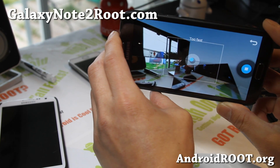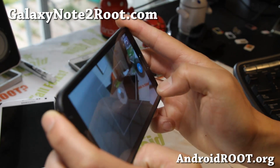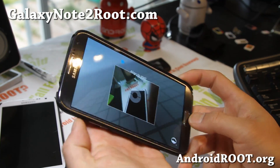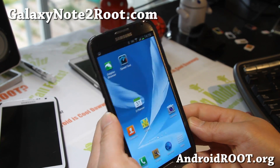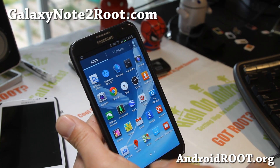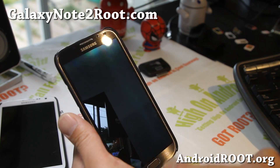Really fast on the Note 2. Let me just do a sample here real quick. It works really well and you do get two galleries — that's the Note 2 gallery and that's the Android 4.2 gallery. As you can see, I can do the sphere mode.